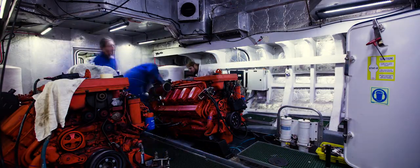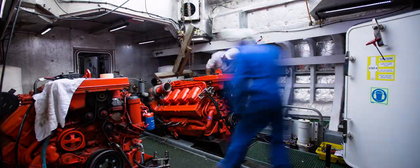Harwich Haven Authority's Marine Engineering Department provides a maintenance facility to enable us to keep the fleet of vessels permanently available and reliably in service.